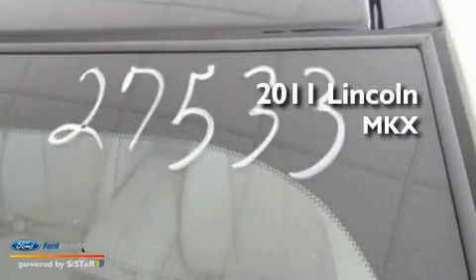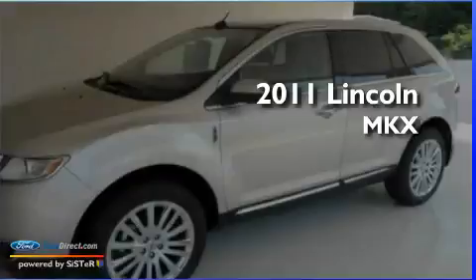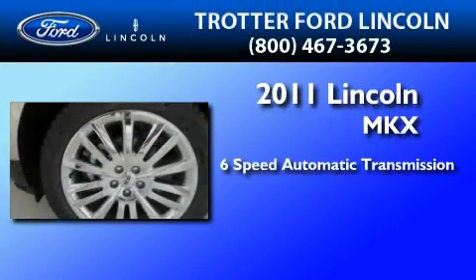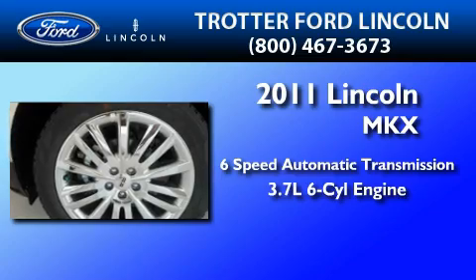This is a brand new 2011 Lincoln MKX. This crossover has a 6-speed automatic transmission and a 3.7-liter V6.